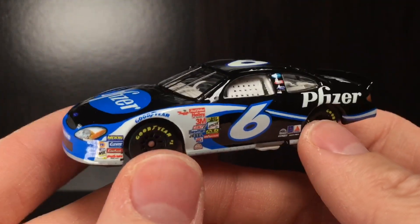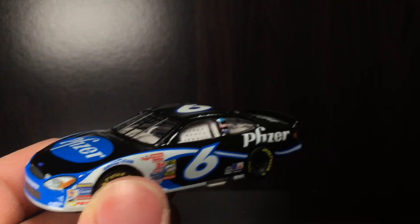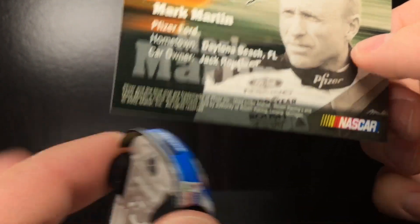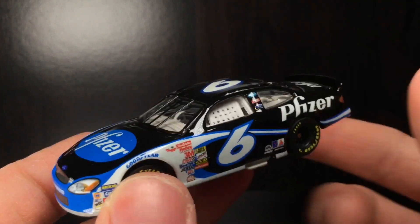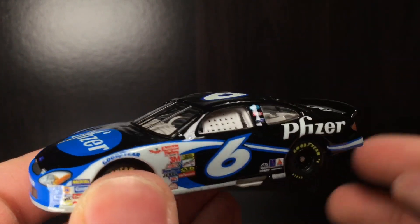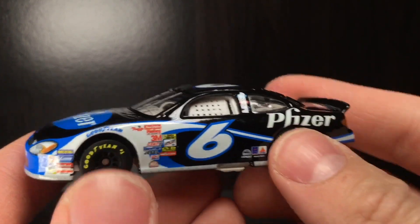Here she is, folks — brand new out of the package. Funny enough, the package here says 2002 on it. Well, clearly this is not the 2002 paint scheme, so I'm guessing it's just something Mattel had with the licensing and whatnot. But let's go ahead and continue with the review.